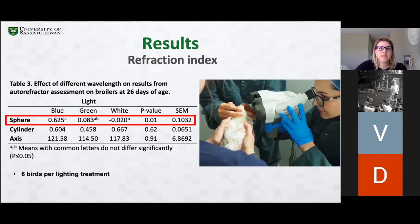For the refraction index, the use of an ultra-refractor detects if the eye properly focuses an image. The results show that birds raised under blue light had a higher sphere value compared to birds raised under white light. This indicates that birds raised under blue light could be considered slightly more far-sighted, meaning they can see distant objects more clearly but nearby objects may be blurry. On the other hand, birds raised under white light can be considered slightly more near-sighted, where distant objects may appear blurry.